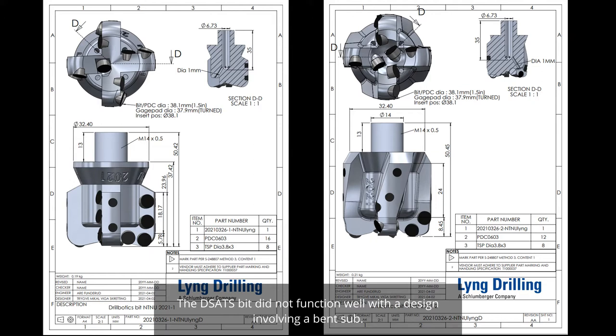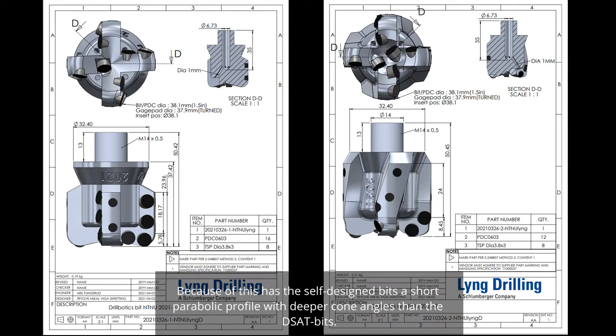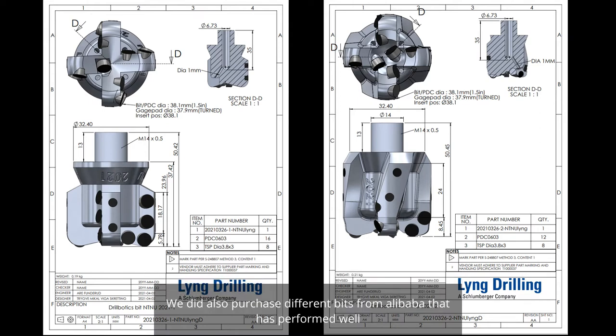The DSATS bit did not function well with a design involving a bent sub. The same problems were experienced when testing the DSATS bit — vibrations led to broken set screws and a broken drive shaft. This instability is explained by the flat bit profile of the DSATS bit, which is not beneficial for stability. With a bent sub, stability is more important. Therefore, the self-designed bits feature a short parabolic profile with deeper cone angles. Different bits from Alibaba were also purchased and performed well.